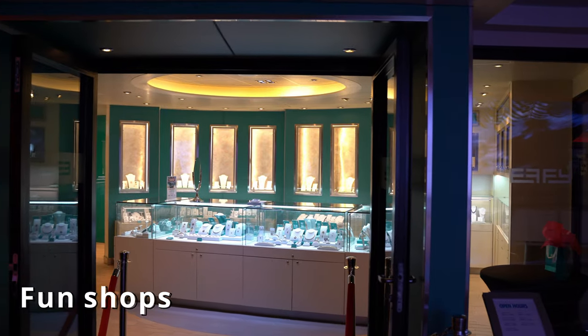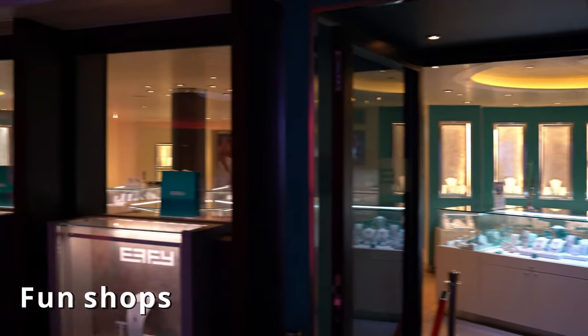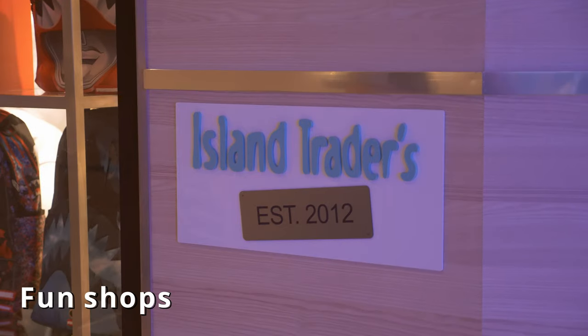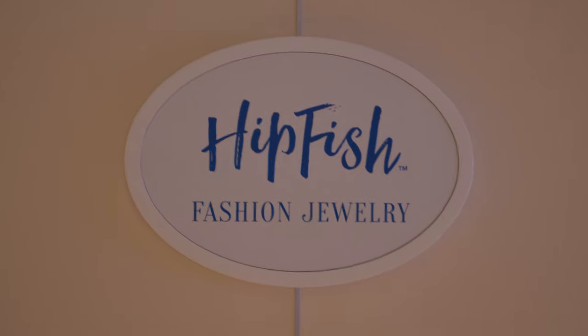There's also onboard shopping. You can go shopping at any one of the onboard stores and use your onboard credit to buy anything they have to offer, including t-shirts, watches, and all kinds of luxury items.